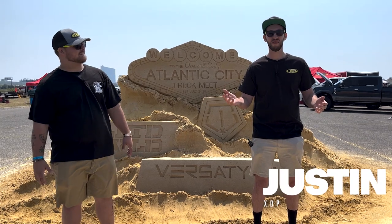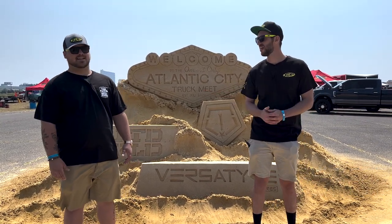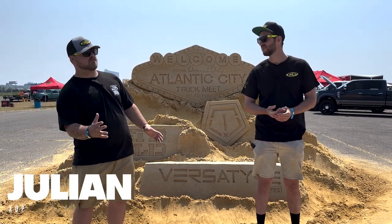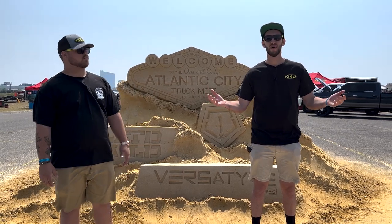XDP is back on the road at Bader Field in Atlantic City for Atlantic City Truck Meet 2023. We've got beautiful weather and plenty to do. We're going to take you guys down Vendor Row, over to the Show and Shine, and much much more. All right, so let's walk around and see what we got.